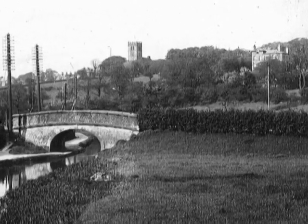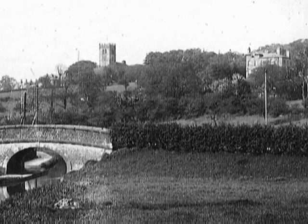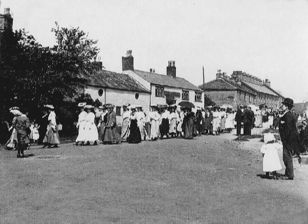We can see All Saints Church on the skyline, and to the right is West Towers. As we proceed on up the hill to Hawke Green, or Half Green as it was originally known, we are just in time to see the Wesleyan Annual Walk passing the Crown. The procession is on its way around Marple, stopping at various points to sing hymns, before returning to the chapel on Church Lane for refreshments.